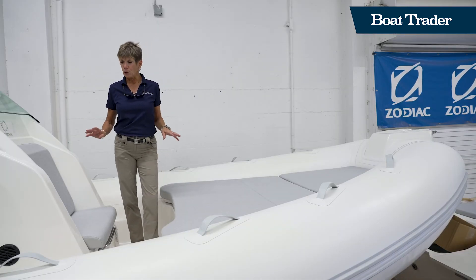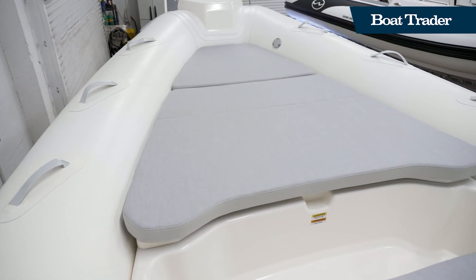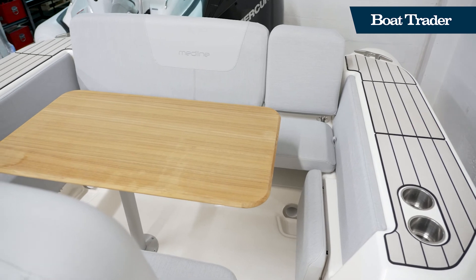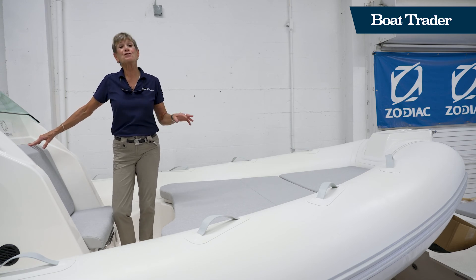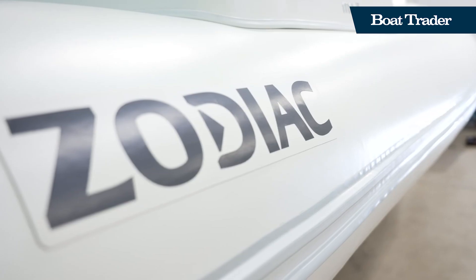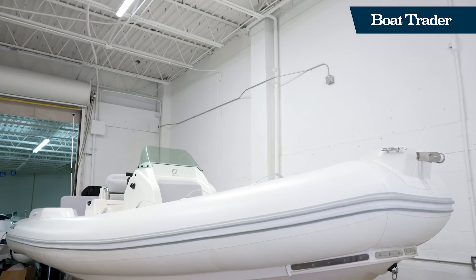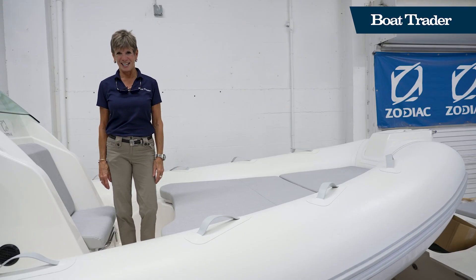This boat is self-bailing so any water drains out immediately, and it's comfortably situated for a lot of passengers. There's a sun pad here in the bow, and the aft seating can also be converted into a sun pad by dropping the table and adding a cushion. The Zodiac Medline 7.5 meter gives you a very smooth ride — the tubes absorb all impact from rough seas — and it's very light to tow at only 1,150 pounds dry. Thanks for joining us on Boat Trader; stay tuned for more news on the latest RIBs.